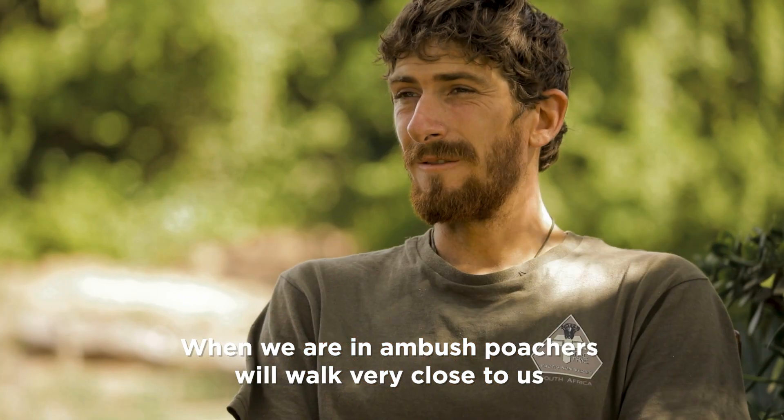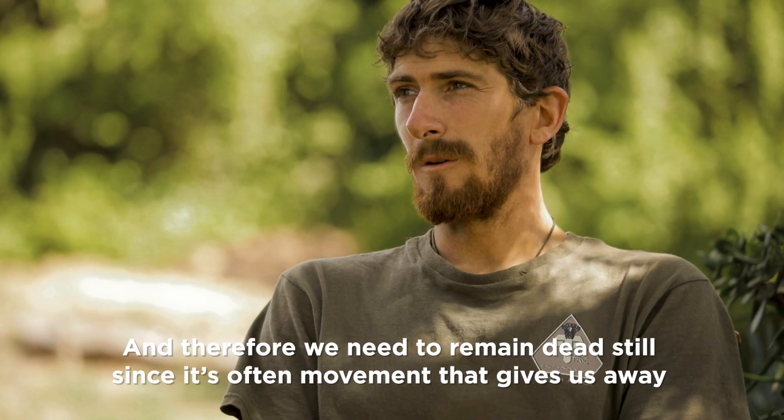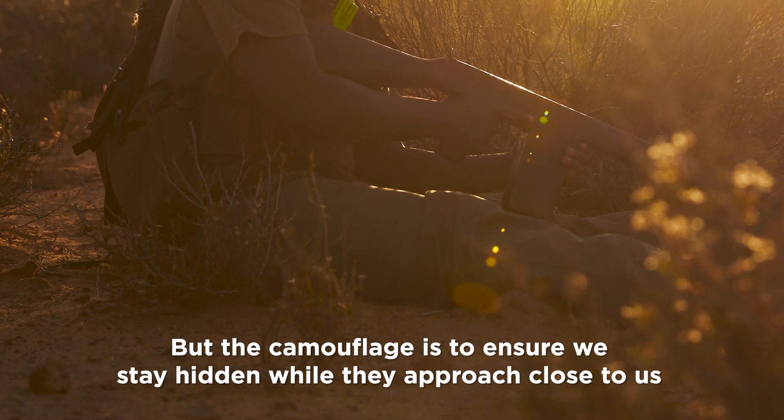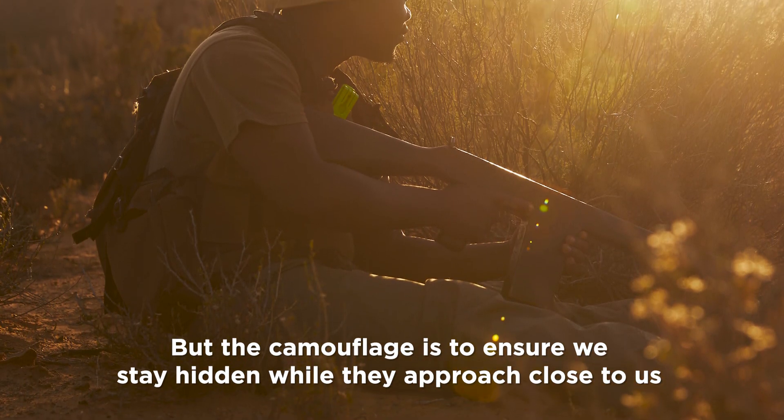Bush poachers will walk very close to us, and therefore we need to remain dead still, since it's often movement that gives us away. The camouflage is to ensure that we stay hidden while they approach close to us.